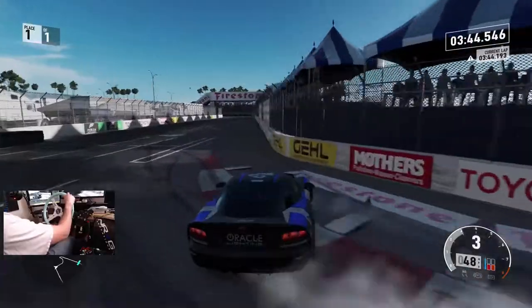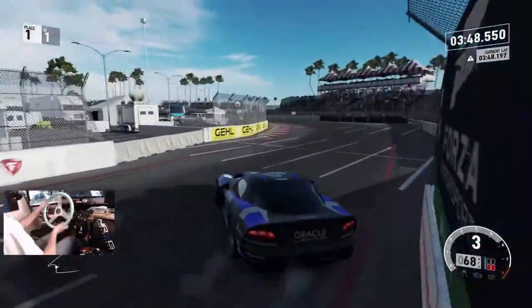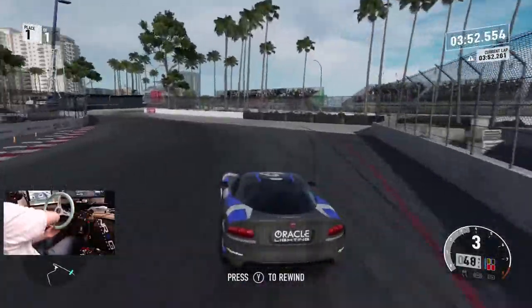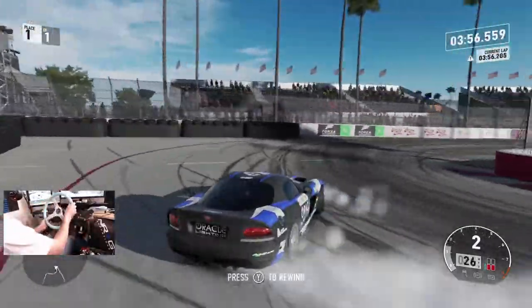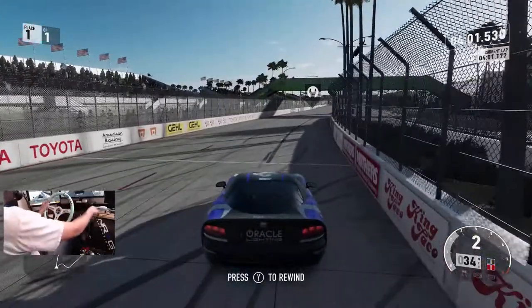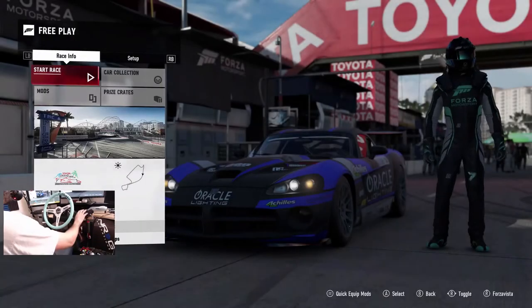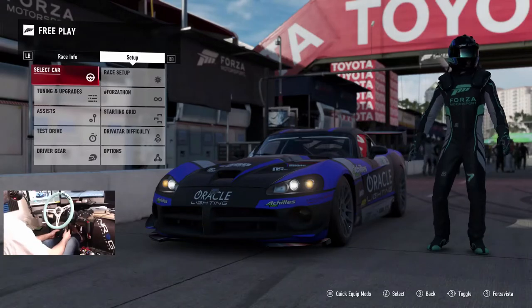There we go — a little better of an entry. I wish I could have got further out to the wall, but I keep wanting to get so close to these walls and I keep screwing myself on that. We're gonna switch it up to the other ACR — this car's a lot of fun to drive. We're gonna be having a lot of fun throwing this car online, trying some online sessions with this car in the future for sure.